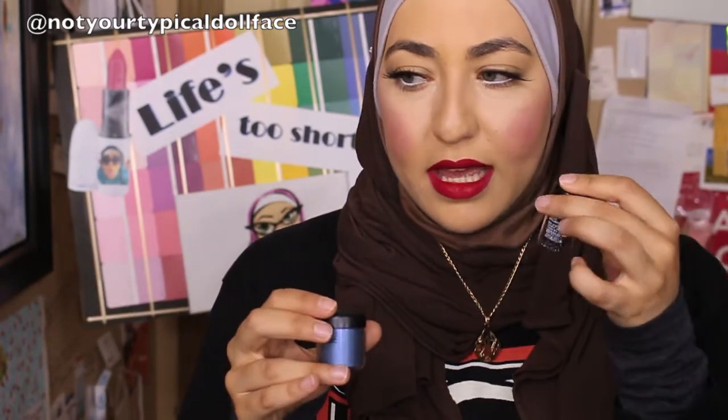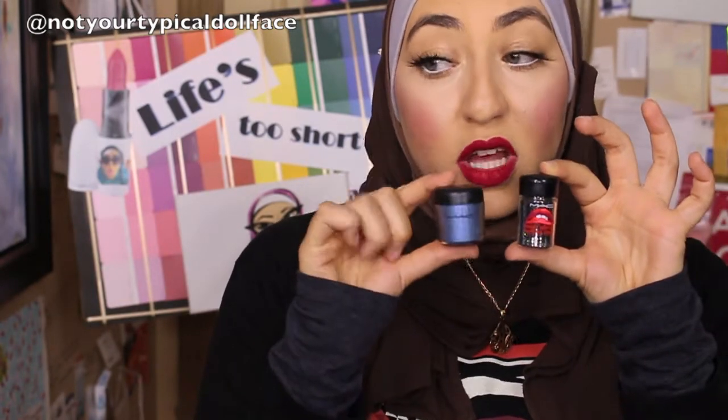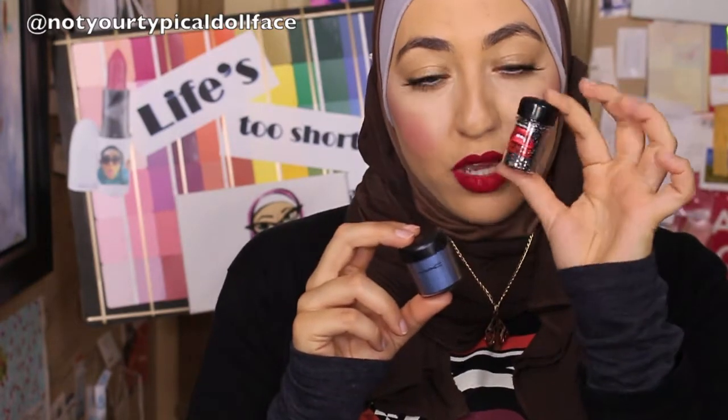This is the old MAC packaging. I inherited some of these from a friend of mine who used to work for MAC and wasn't using them anymore. The new packaging looks like this — they moved to something a lot smaller and people were up in arms. But in reality, when are you actually going to get through even this much product? I'm not against them shrinking the packaging; I just wish they had shrunk the price along with it too. Anyways, let's show you guys some pigments.